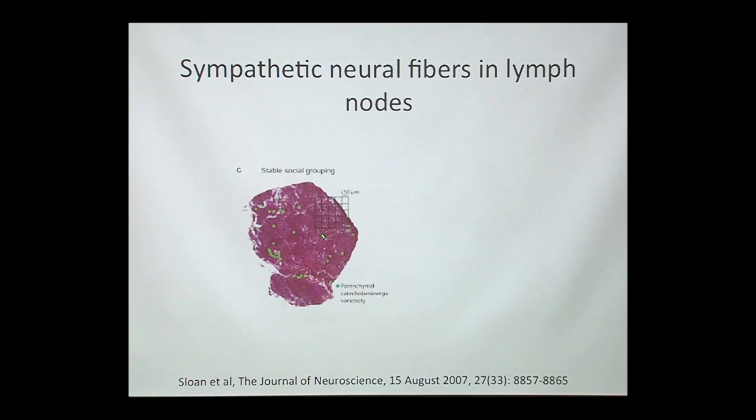There have been some very interesting experiments done by Steve Cole at UCLA. This is a slice of a lymph node from a rhesus macaque, which is essentially a kind of monkey. What they're looking at here in the lymph node — all these green dots — these are being stained for sympathetic nervous system innervation. So everywhere you see a green dot, there's a nerve coming in from the sympathetic nervous system, going into this lymph node to release substances called catecholamines that start signaling to cells in the lymph node itself.